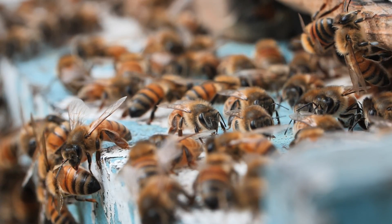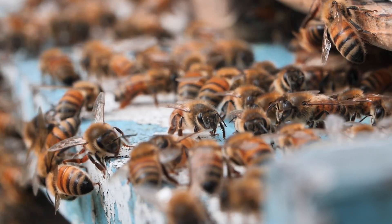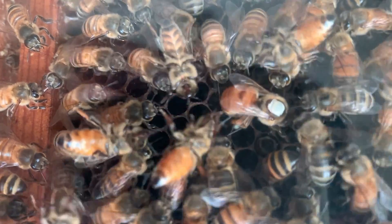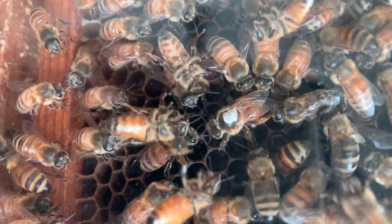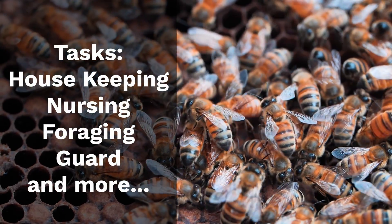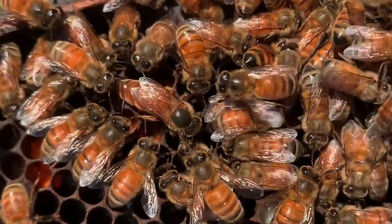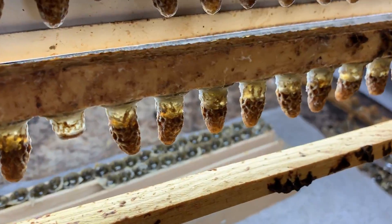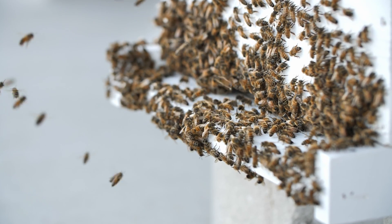Honeybees are social creatures that live in a highly complex society. At the heart of the colony is the honeybee queen, who lays thousands of eggs every single day to maintain a healthy population of honeybee workers responsible for various tasks crucial for the colony's survival. If something goes wrong with the queen, the colony is in big trouble. Therefore, the process of generating a new queen is vital for the colony's health and future.